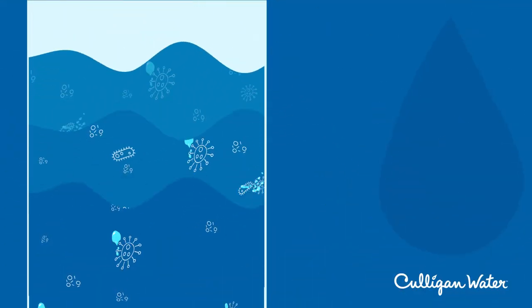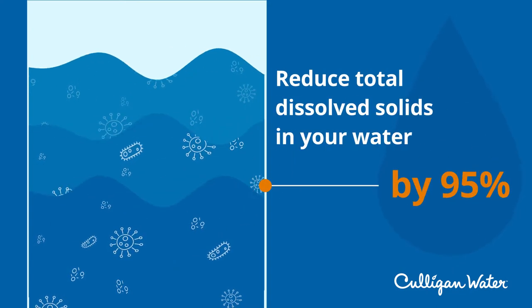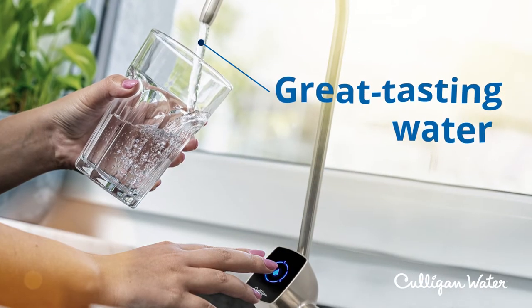A Culligan reverse osmosis system can reduce total dissolved solids in your water by 95% and can reduce lead, arsenic, and pesticide runoff. You'll also get great-tasting water right from the tap.